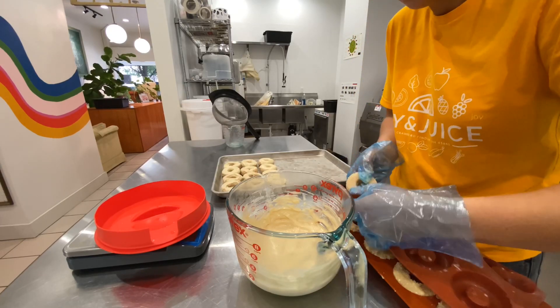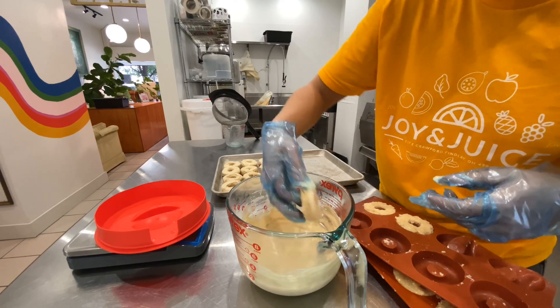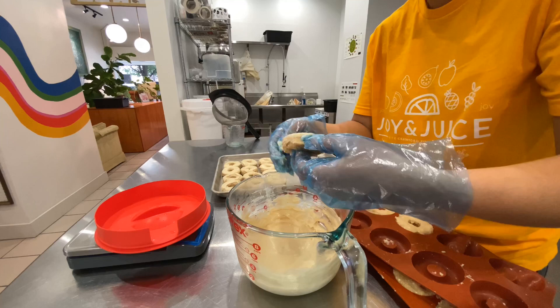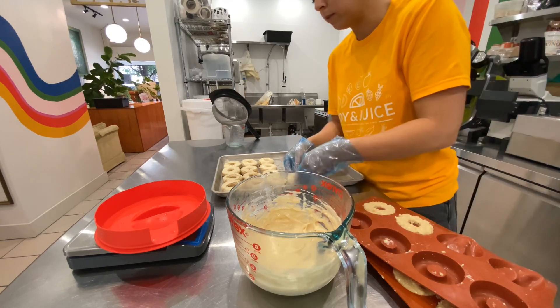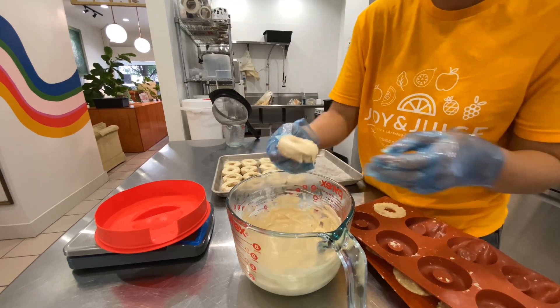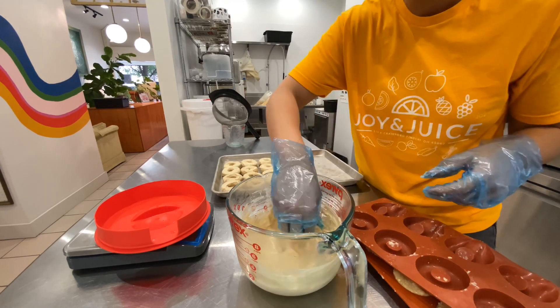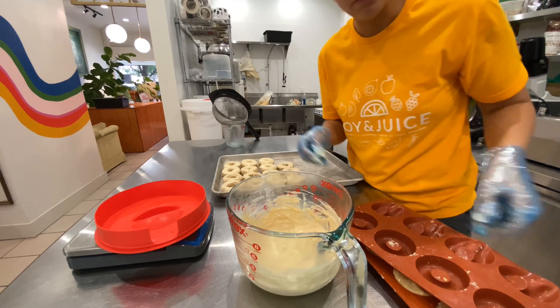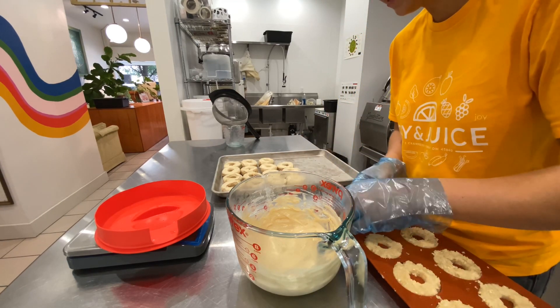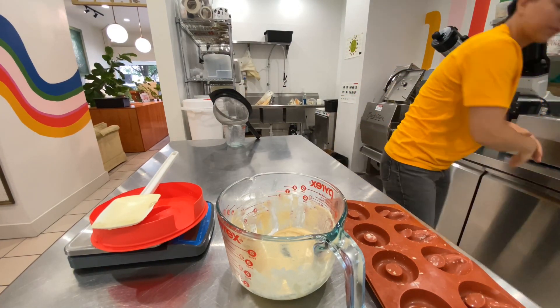The problem with the extra maple in there is they don't set up to a nice hard frosting — they stay ooey gooey, which can be annoying from a consumer perspective. You want that nice hard frosting experience. But this frosting is so good. Like, dip some strawberries in this and call it a day. Mission successful — we'll take a beautiful photo of those and get them up on social media.